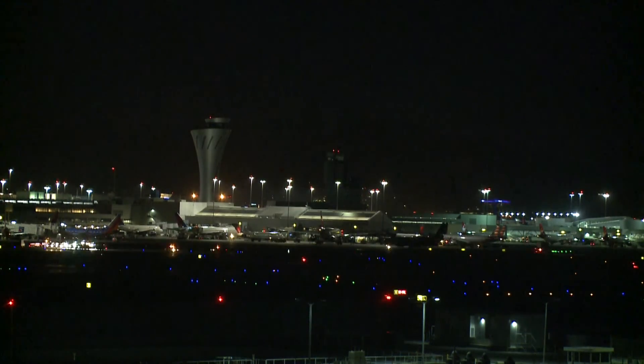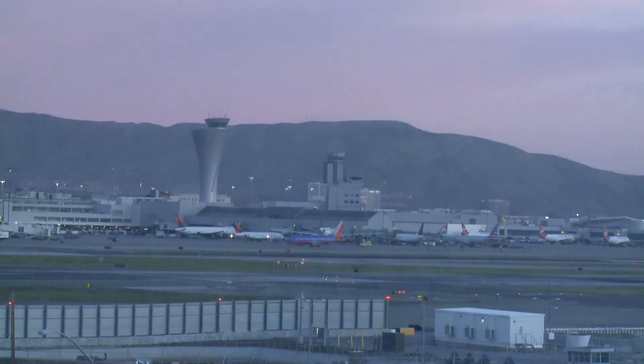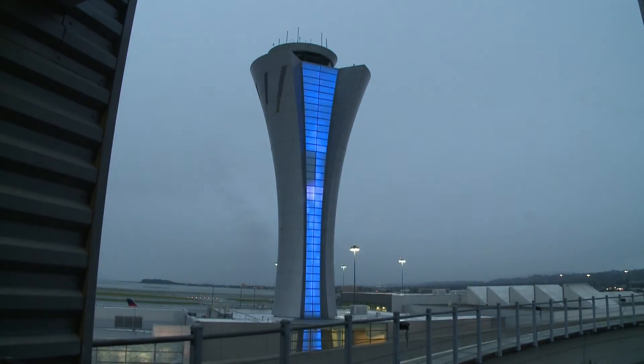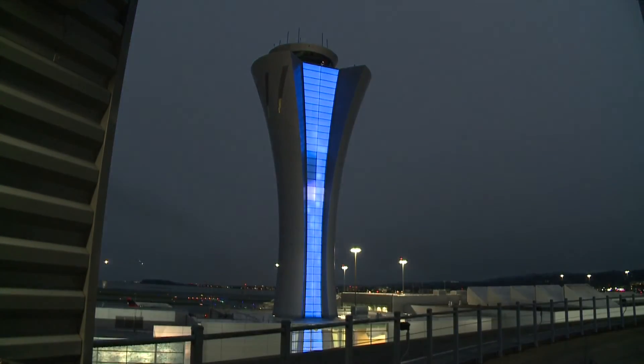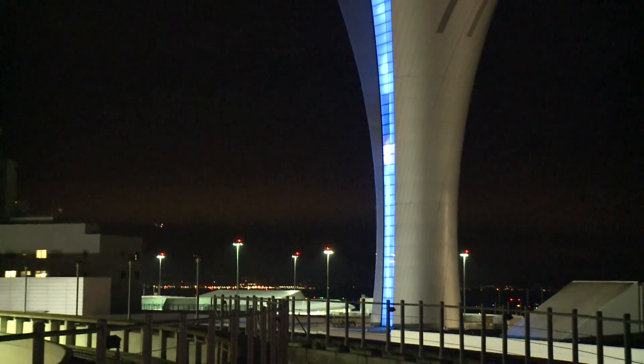In safely coordinating takeoffs and landings of more than 1,000 aircraft daily in one of the world's most volatile seismic regions, the new San Francisco International Airport Traffic Control Tower achieves a new pinnacle in structural design and engineering excellence.